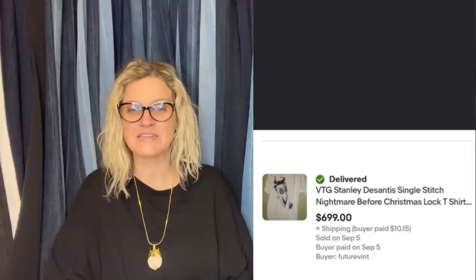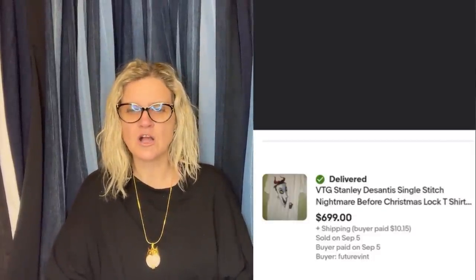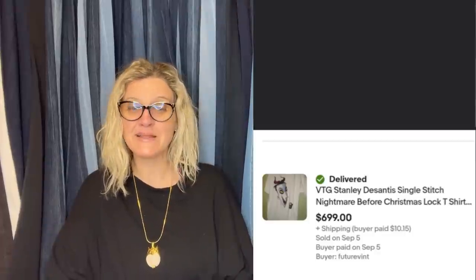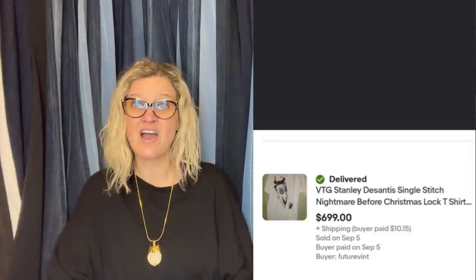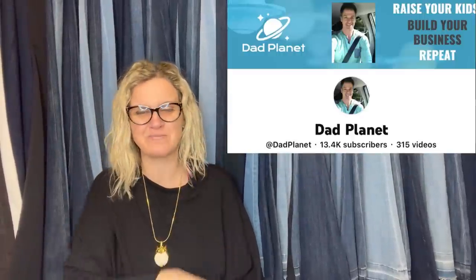Her next one: my second highest was a t-shirt I had from high school. It was a Stanley DeSantis design, single stitch, of Lock, Shock, and Barrel from Nightmare Before Christmas. I had only worn it once, but kept it all these years. Dad Planet graciously helped me with it and it sold for full asking price of $699 plus shipping. Dad Planet is an awesome YouTube channel — definitely go check him out, shout out Dad Planet.